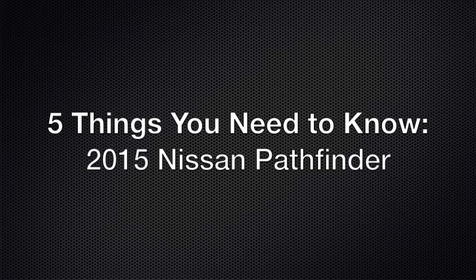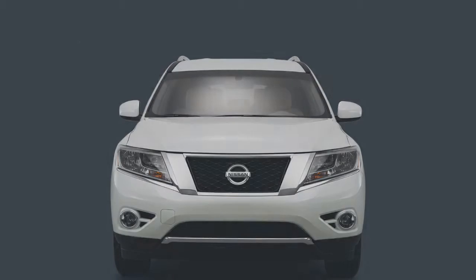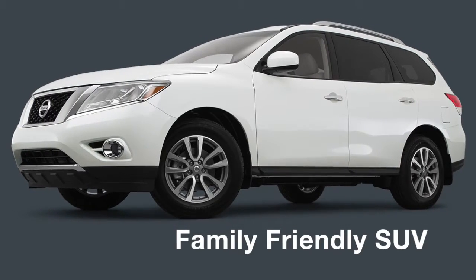Here are five things you need to know about the 2015 Nissan Pathfinder. Despite its history as a rugged SUV for the adventurous, the Pathfinder is just as much a family-friendly crossover SUV, perfectly suited for daily tasks.